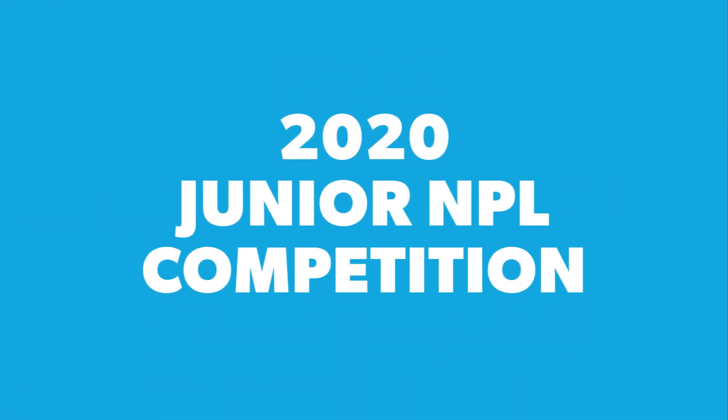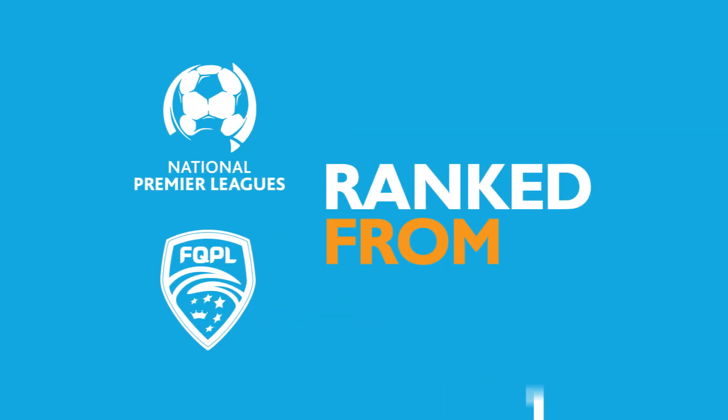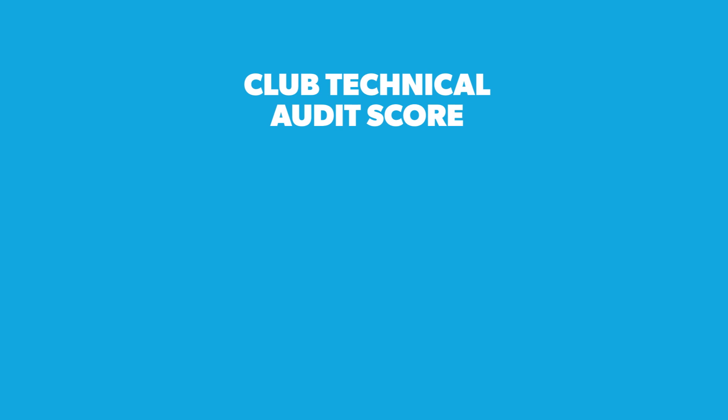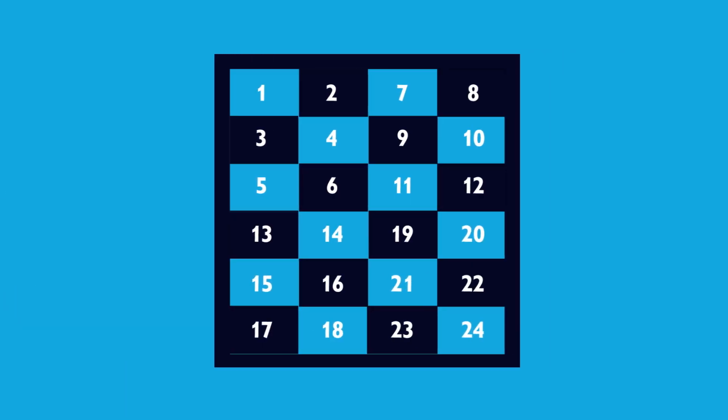To determine the 2020 Junior NPL competition, NPL and former FQPL clubs have been ranked from 1 to 24 using a data-based junior grading model. The data set includes results from a Football Queensland club technical audit alongside each club's total junior league points from the 2019 season. These factors, when combined, determine each club's ranking score, resulting in the ranking order from 1 to 24.